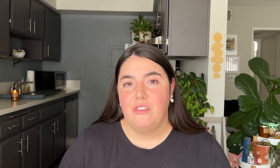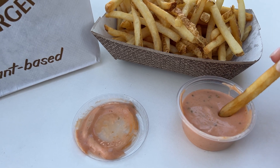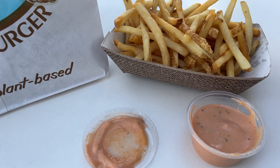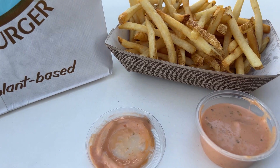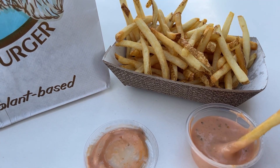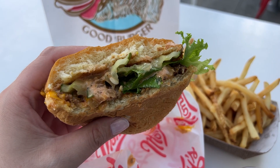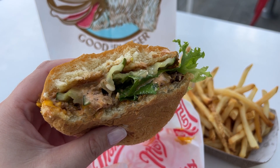Their fries just did not do it for me. I found them to be really soft — not soggy — but they just were not giving the crispiness that I wanted to accompany a burger, especially their burger, because I would almost describe their burger as being like a butter burger. It's extremely moist. You're not going to get the crispy crackliness on the edges of your patty.